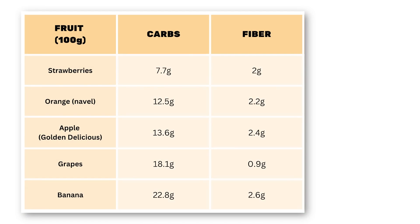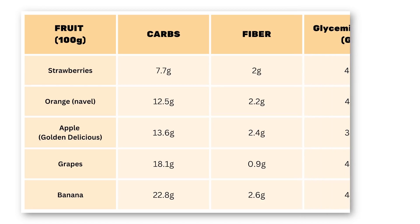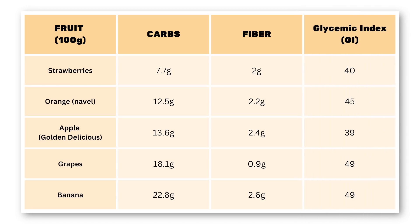Strawberries are the best choice, followed by oranges, apples, grapes, and bananas. If we consider the glycemic index, or GI, of the fruits, the order would be shuffled somewhat.